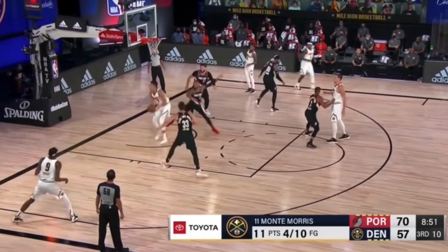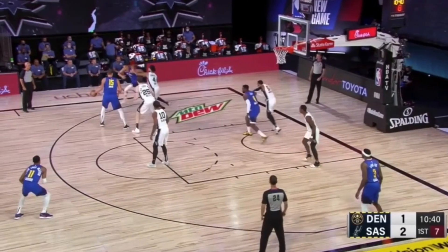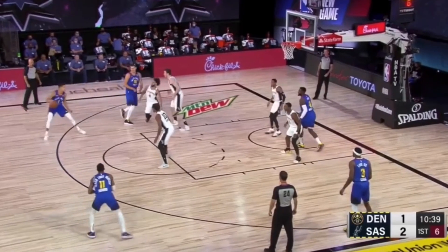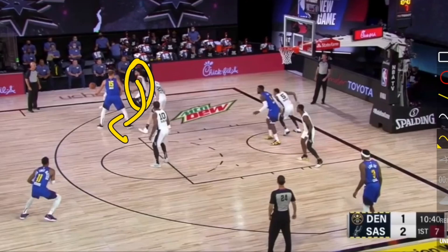At this point, Butler knows that he needs to catch up, and he is not doing all that bad of a job. However, there is no help defense over here, and this is what Michael Porter Jr. saw when he was getting ready to receive the pass. We have what looks to be a possible screen down and a pop-up, which is leaving the baseline wide open. This player is in no way, shape, or form able to cut off Michael Porter Jr., and that leaves that lob pass over Butler wide open.